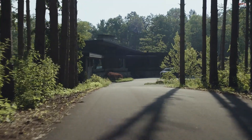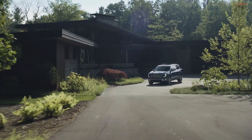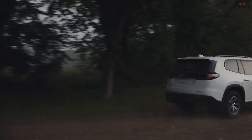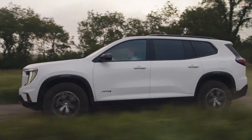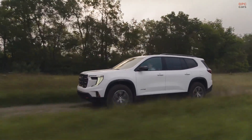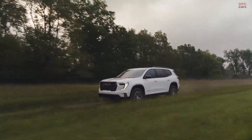Underneath the surface, the 2024 GMC Acadia relies on a single powertrain: a turbocharged 2.5-liter four-cylinder engine bearing similarities to the 2.7-liter engine in GMC and Chevy pickup trucks. This robust engine generates 328 horsepower and 326 pound-feet of torque, surpassing the outgoing V6. This enhancement translates to a maximum towing capacity of 5,000 pounds, an increase of 1,000 pounds.